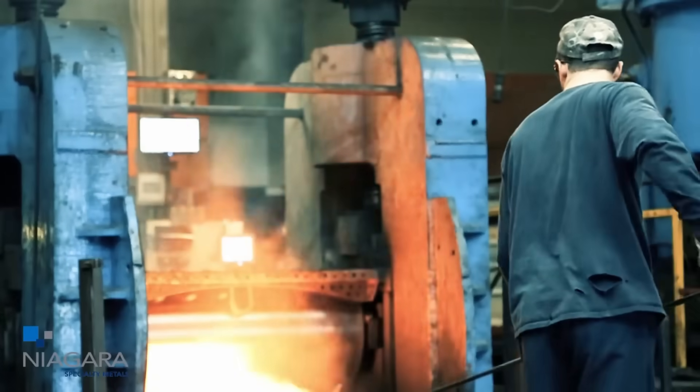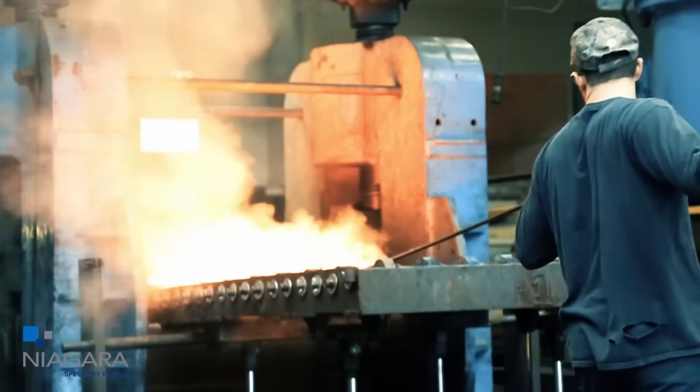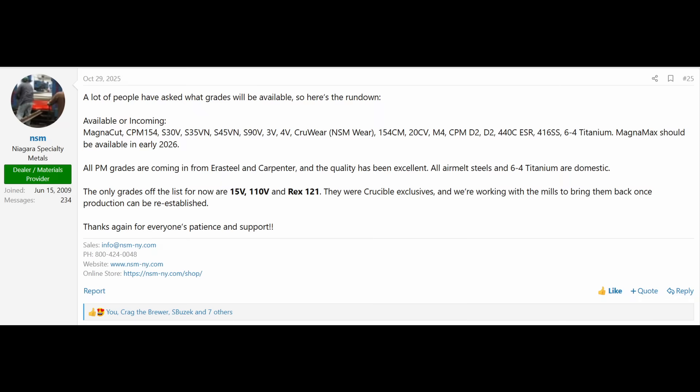Niagara has managed to keep production going for a wide range of Crucible and other knife steels including MagnaCut, CPM 154, S30V, S35VN, S45VN, S90V, 3V, 4V, CruWear — which they are now calling NSM Wear — 154CM, 20CV, M4, CPM D2, D2, 440C in an ESR version, and some titanium and 416 stainless. MagnaMax is supposed to be available sometime early this year.